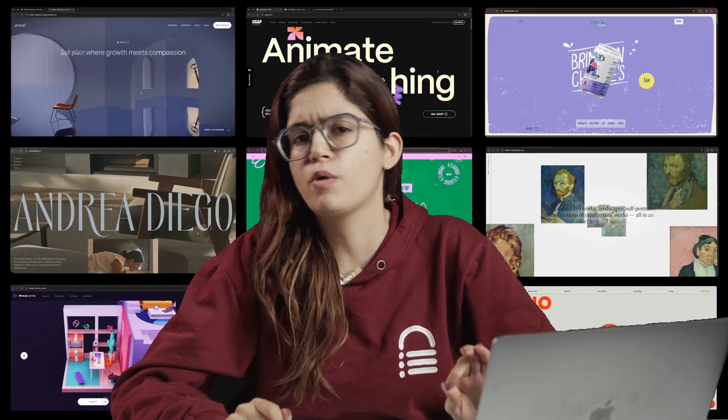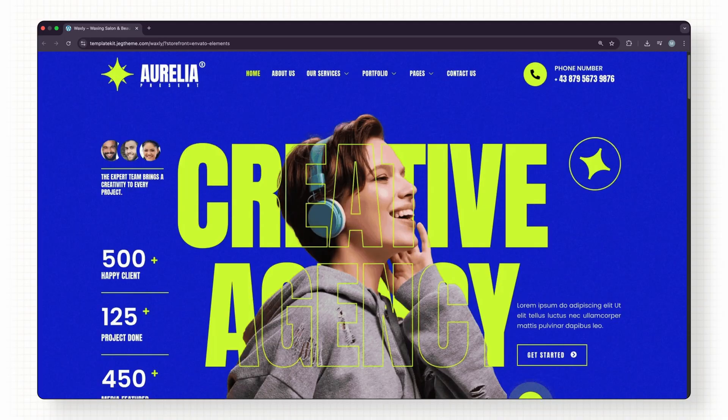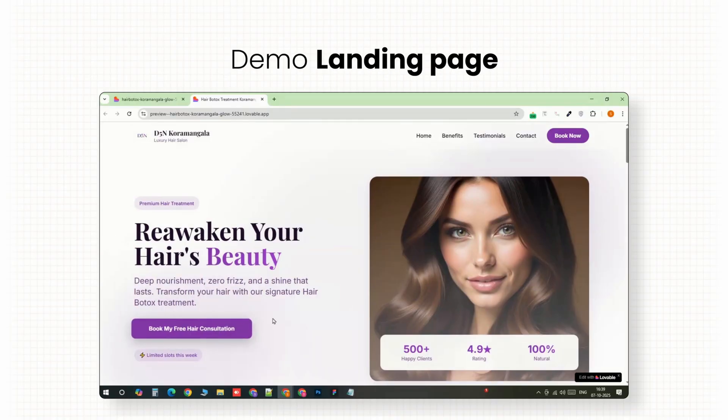I have built websites for hundreds of small businesses — salons, gyms, cafes, agencies. And 90% of the time, what gets clients to say yes isn't the website itself. It's the demo landing page I show them first.